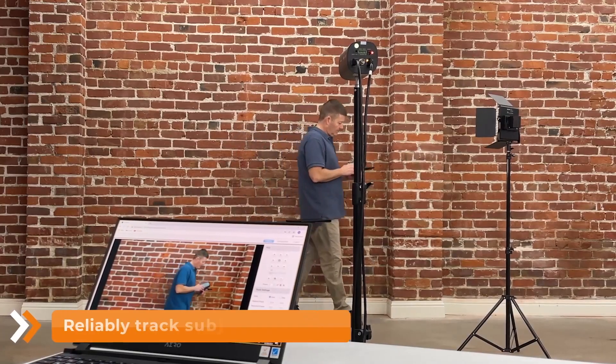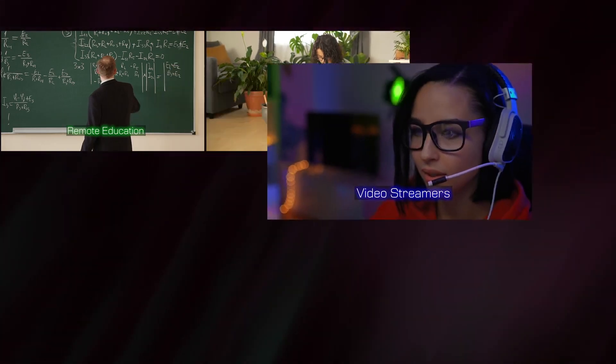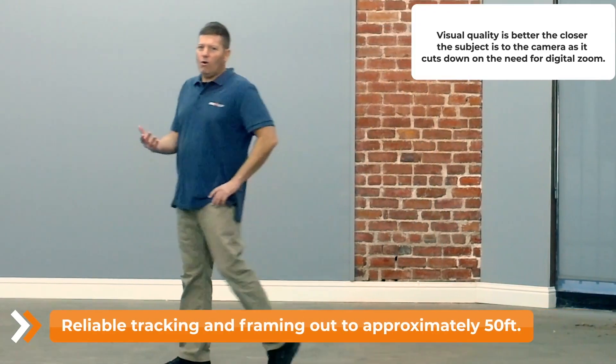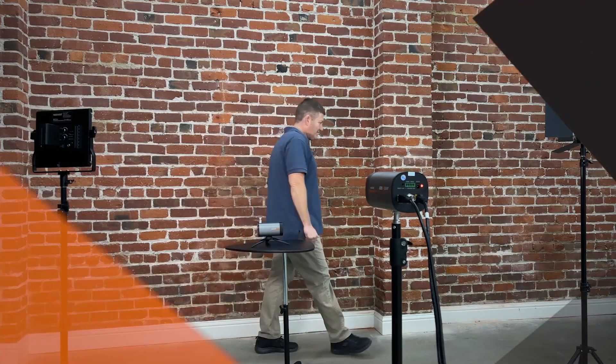The BG Maestro is a perfect fit for remote education, hobbyists, video streamers, lecturers, house of worship, or fitness instruction. With true set-and-forget operation, you can let the Maestro be the cameraman while you focus on being you.